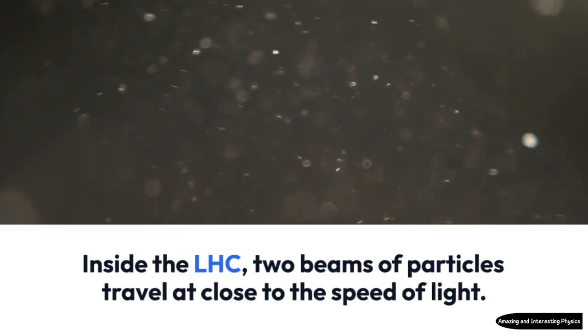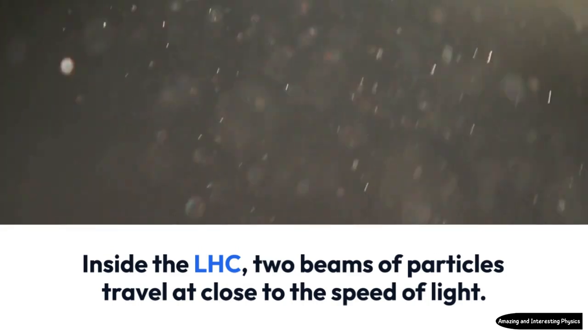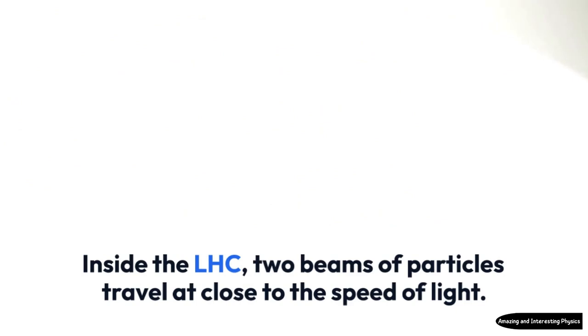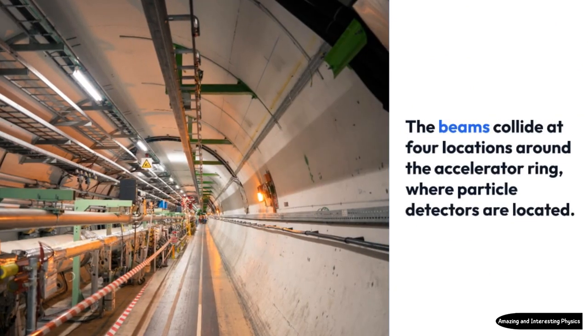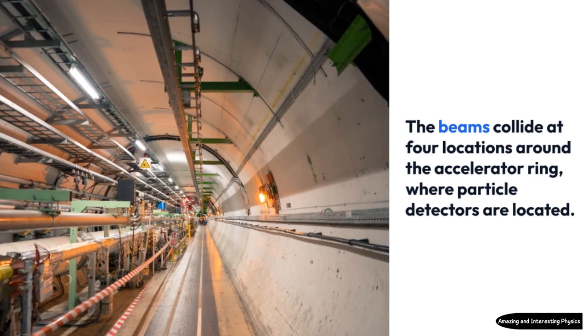Inside the LHC, two beams of particles travel at close to the speed of light. The beams collide at four locations around the accelerator ring, where particle detectors are located.